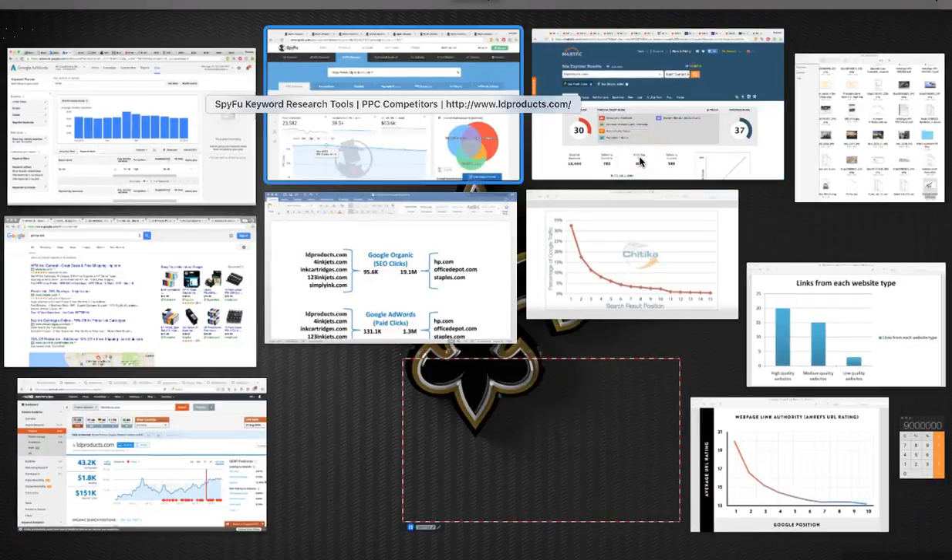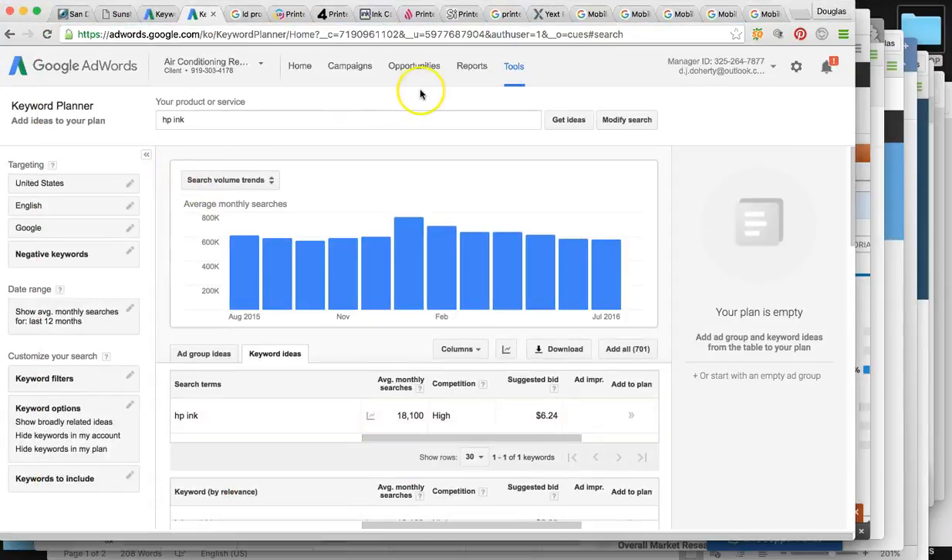I went ahead and did a lot of research on your businesses.